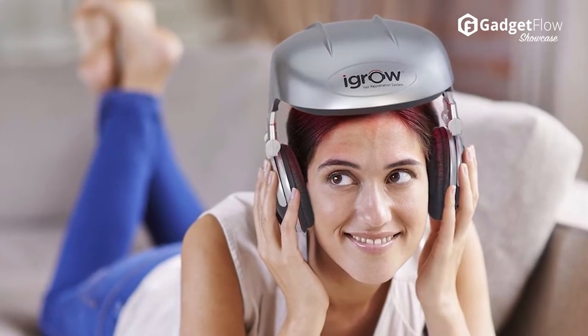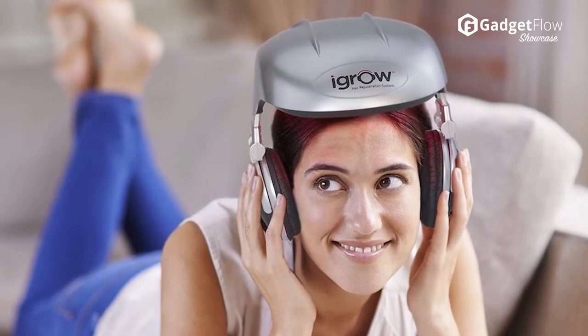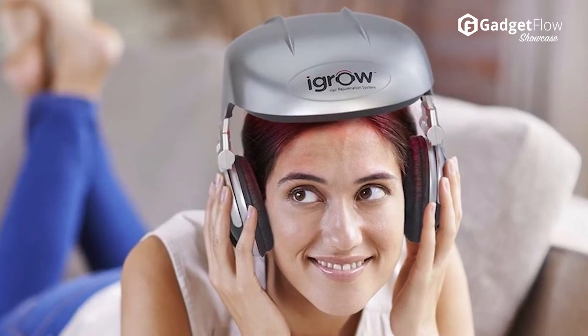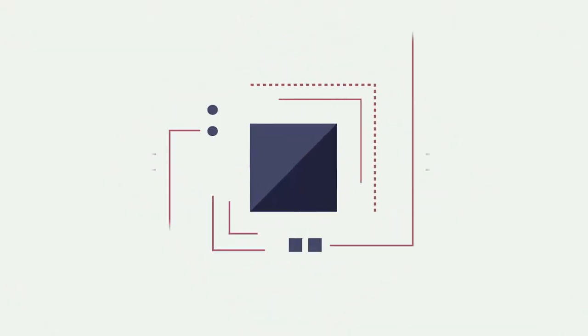The iGrow hair growth system is hands-free and fully adjustable, and even has an MP3 interface module. Learn more about the iGrow hair growth system at thegadgetflow.com.